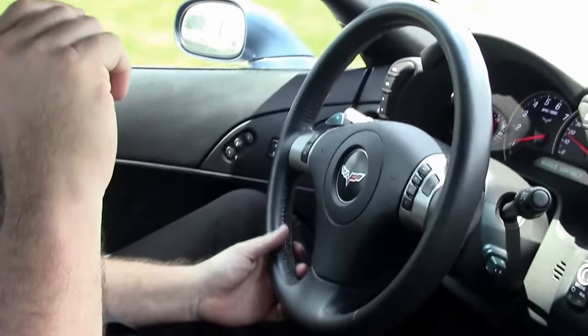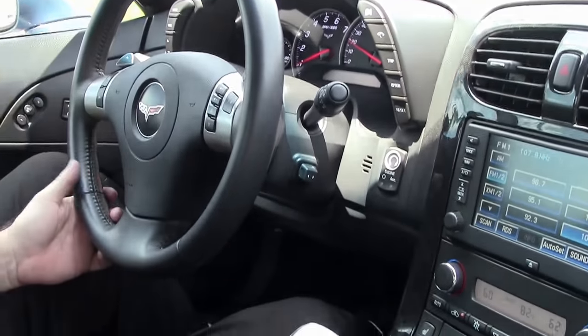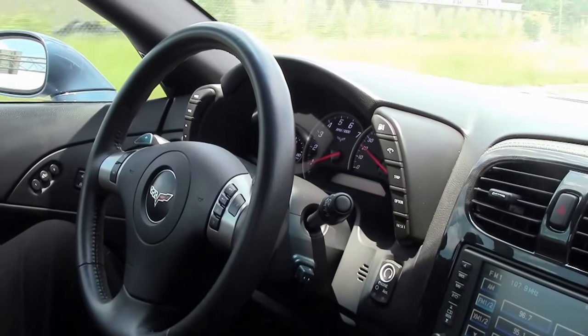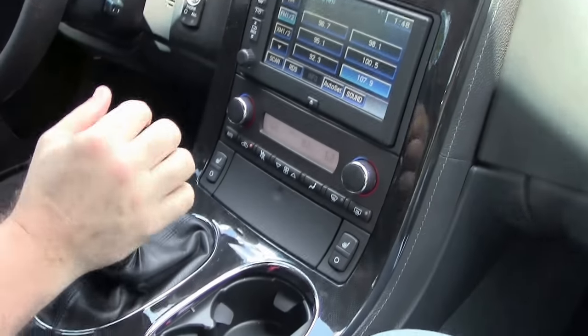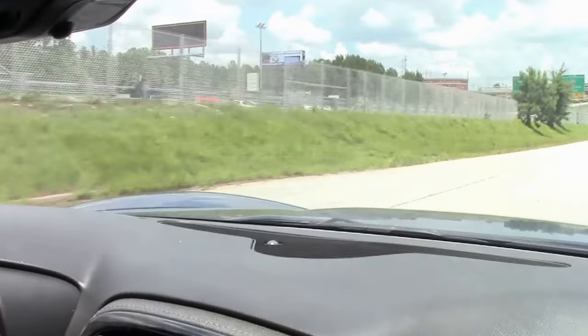We're gonna take a ride in this beautiful 2011 supersonic blue convertible automatic — pretty rare car. Only 11,000 miles on the car. Everything is in great working order: navigation, heated seats, bluetooth, heads-up display. It's a completely loaded car. We'll give her a little speed here; the top is power.